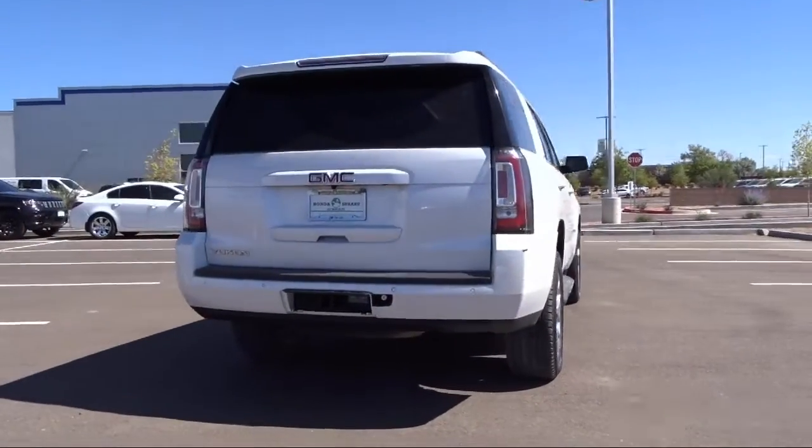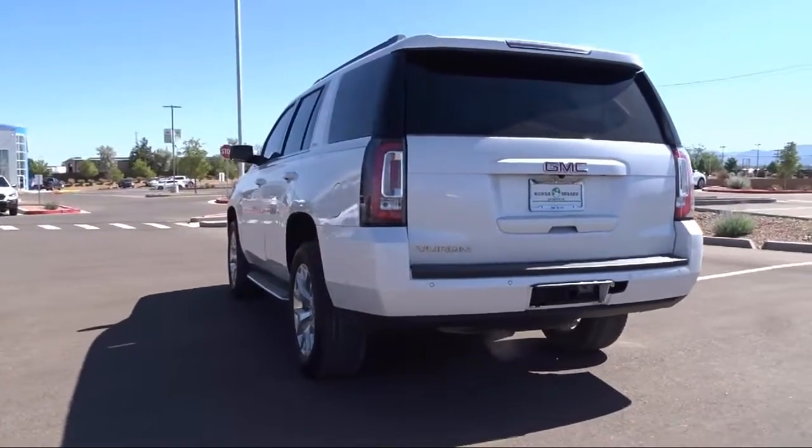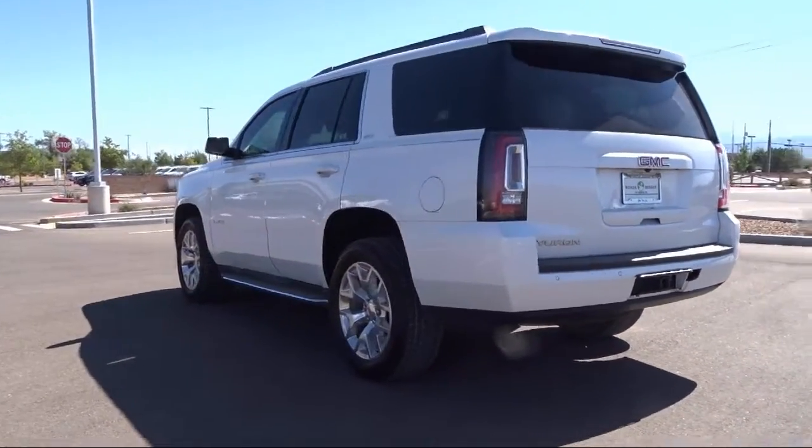Additional features include Forward Collision Alert, a Bose Premium Audio System, and Lane Change Alert with Side Blind Zone. The vehicle has less than 60,000 miles on the odometer.